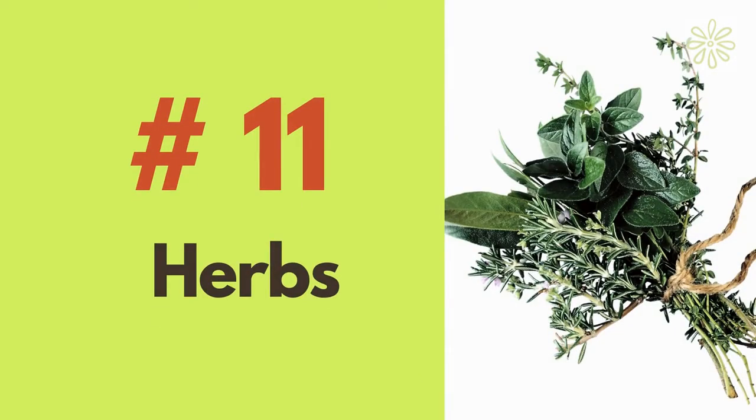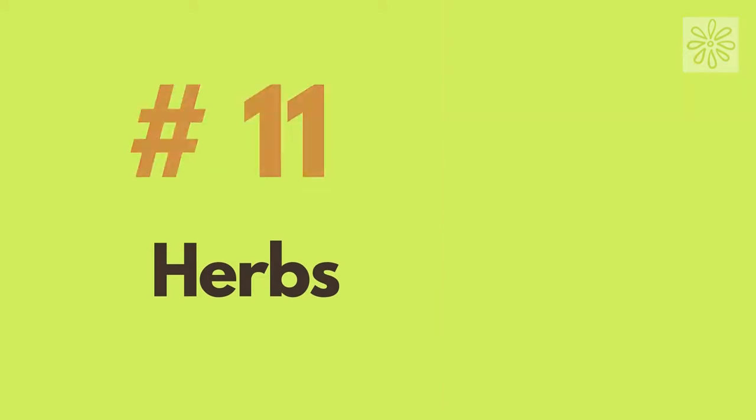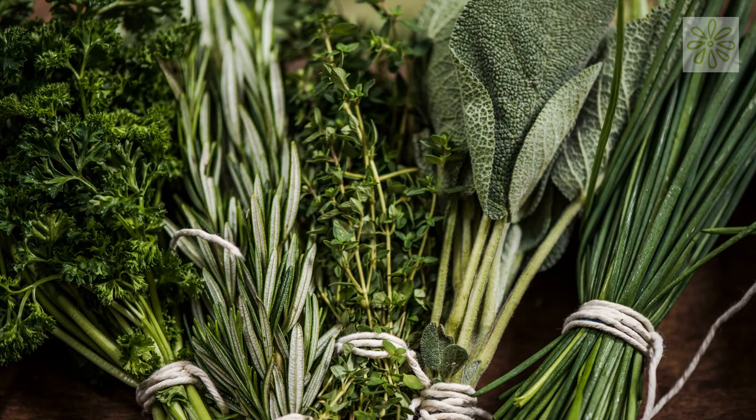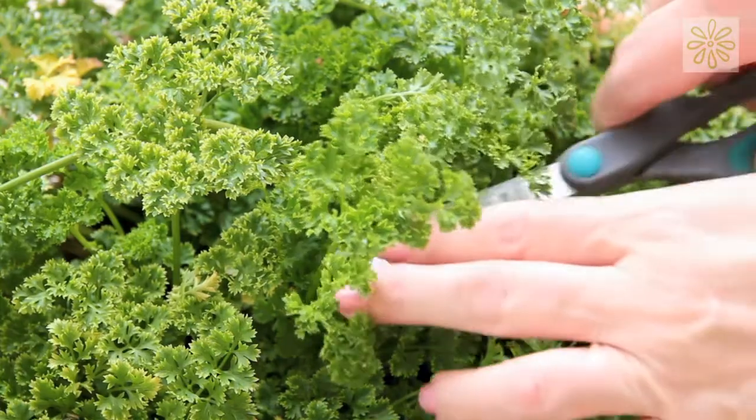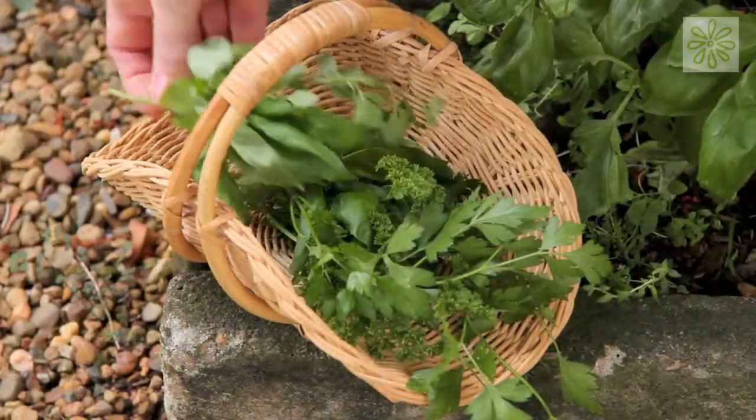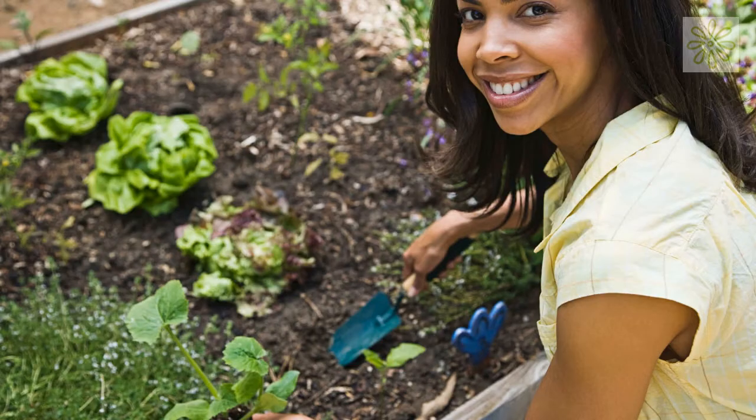Herbs. Herbs are a perfect fit to fill up a small garden space. They have a large number of varieties and are widely used for medicinal and culinary purposes. Your vegetable garden is incomplete without them. Don't forget to tell us which one is your favorite vegetable that would easily grow in a small space.